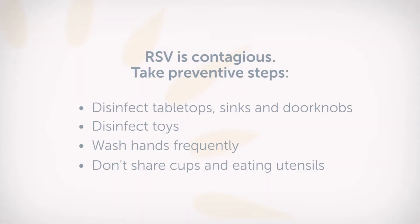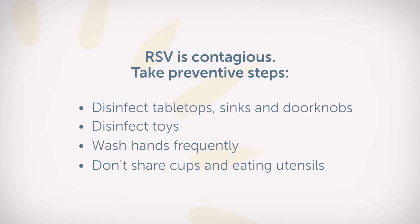RSV can be very contagious, so you should take the measures you normally do to prevent spread — sterilizing and wiping down surfaces such as tabletops, bathroom sinks, and even little toys that your child may come in contact with.